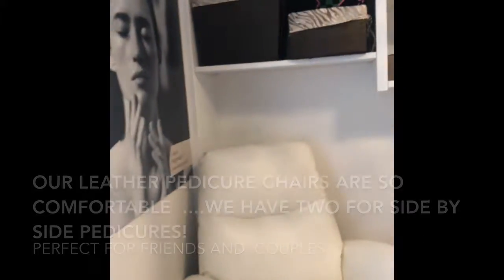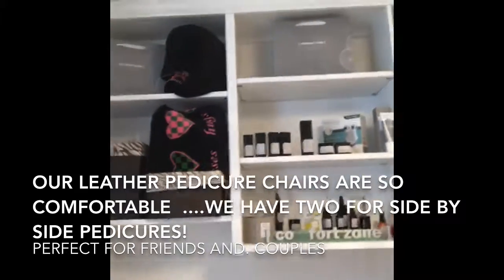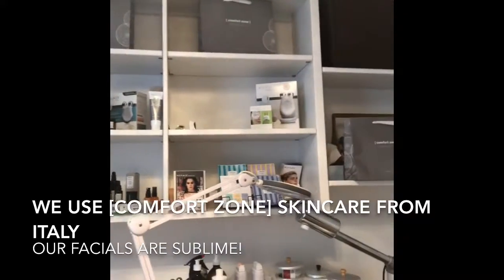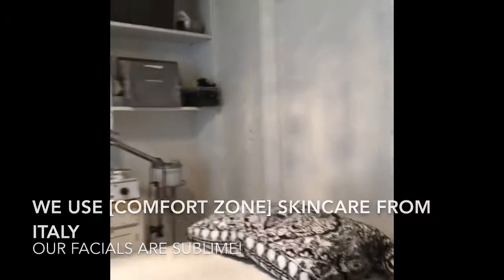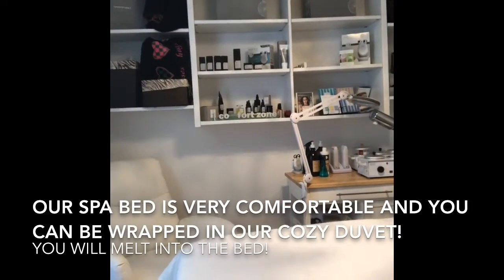We offer wonderful pedicures in our reclining leather chairs. We offer Comfort Zone skin care and body care, as well as waxing and eyelash extensions. Our spa bed is very comfortable, where you will experience the most wonderful facials and body treatments.